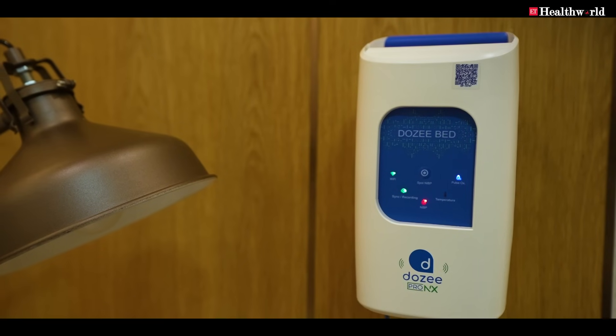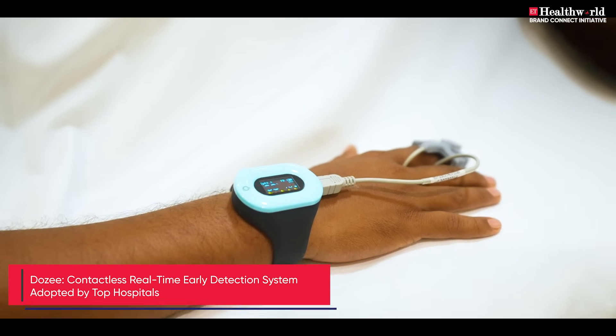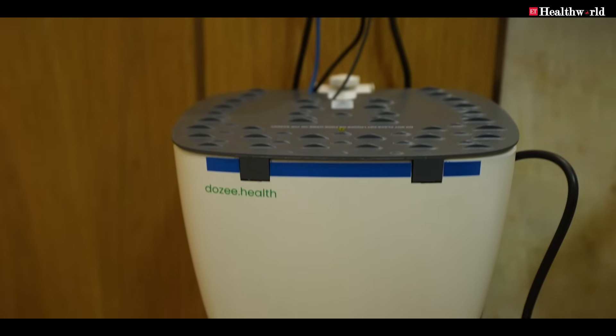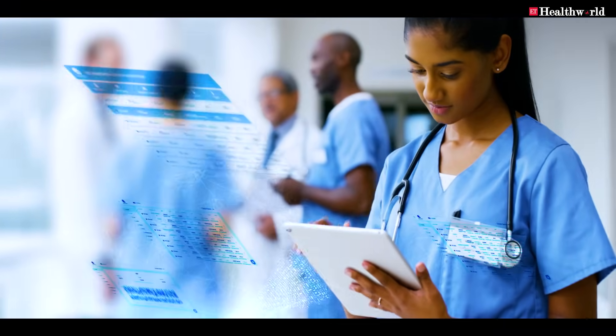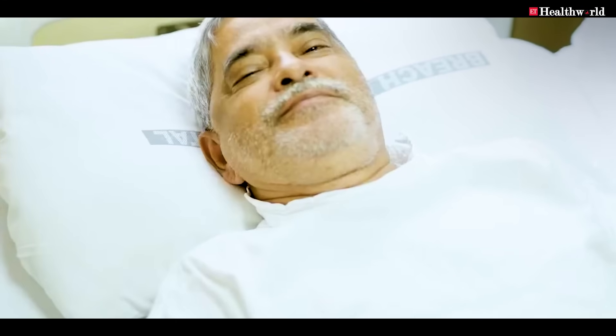Doze is a contactless, continuous, real-time early detection and early warning system — the latest technology now used in almost all top hospitals. It gives very early signs, especially for patients who are being monitored. It's a phenomenal technology. At Breach Candy, we have almost all top hospital beds equipped with the Doze system and we are being immensely benefited. This is a must-needed technology, especially for early detection of problems before they can escalate into major problems.